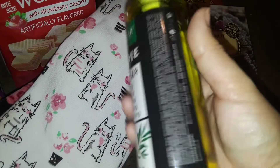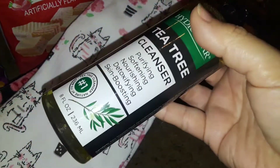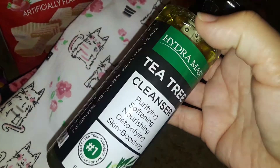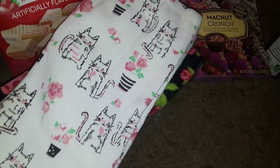Then I picked up this tea tree facial cleanser. It comes in a pump. Tea tree is a good antiseptic and good for your skin — makes it refreshed, and it's also good for clearing acne. I don't have acne, but I love to have clear skin always, so I use the tea tree.